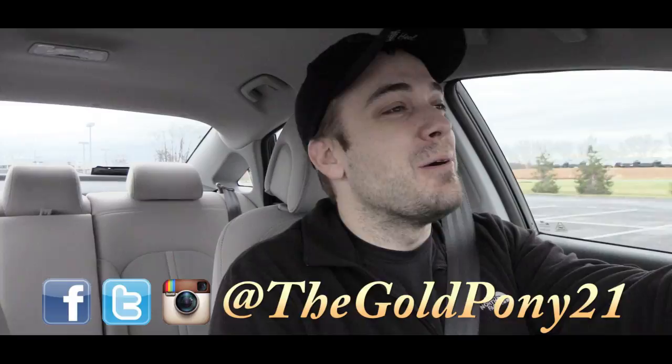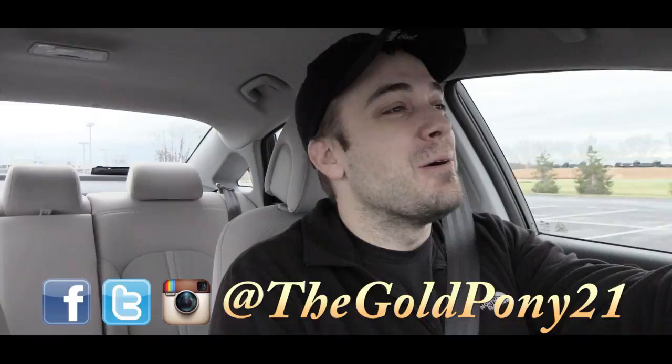That is about it for this one. Thank you so much for watching — be sure to like the video and subscribe, feel free to follow me on social media at the bottom of the screen, and I will see you guys in the next video. Stay gold!